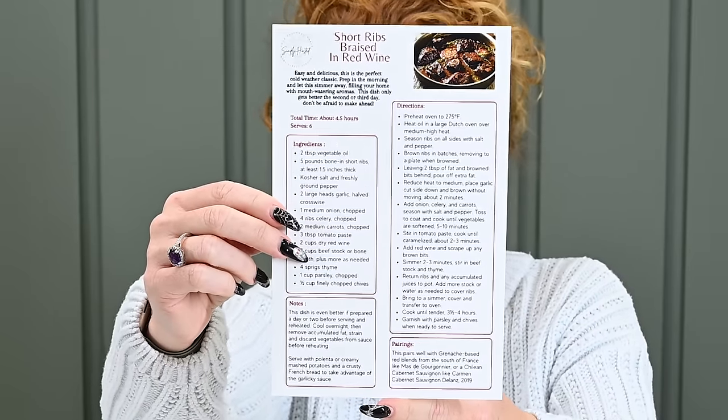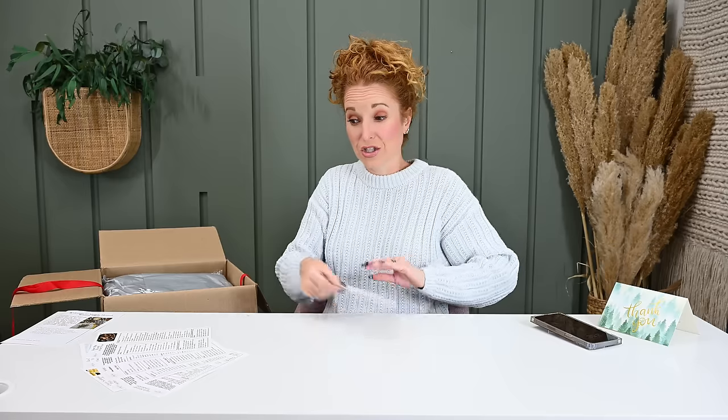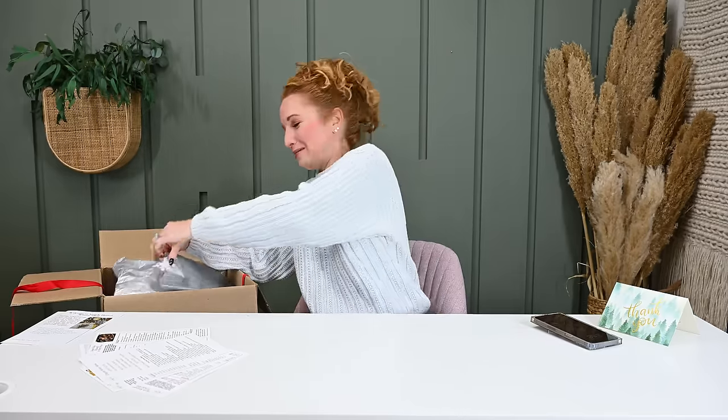There is a short rib braised in red wine — that sounds so, so good. The instructions on these cards are very specific: the ingredients, notes of things to watch for, pairings that go with these items, plus the directions. We haven't even gotten into the box itself and I am beyond impressed with just the presentation and the ease of throwing a dinner party. You can literally sit down at your computer, input these items into whatever grocery shopping app, have the groceries delivered, get off work, start cooking — and everybody's going to be like, how did you pull off this amazing party?